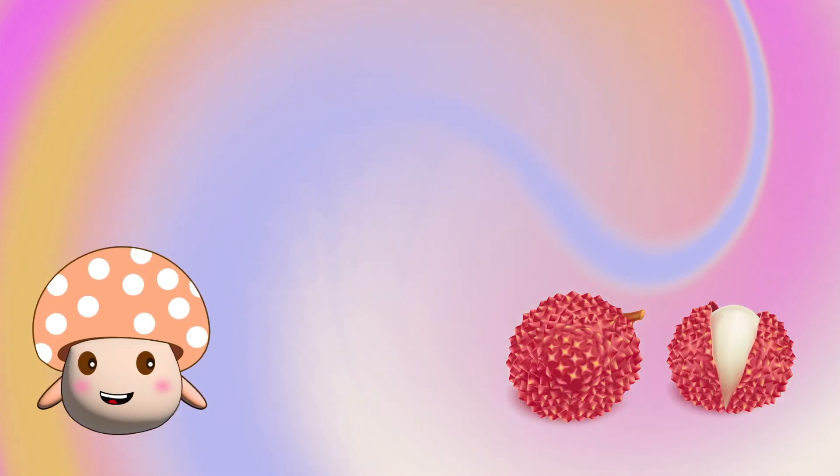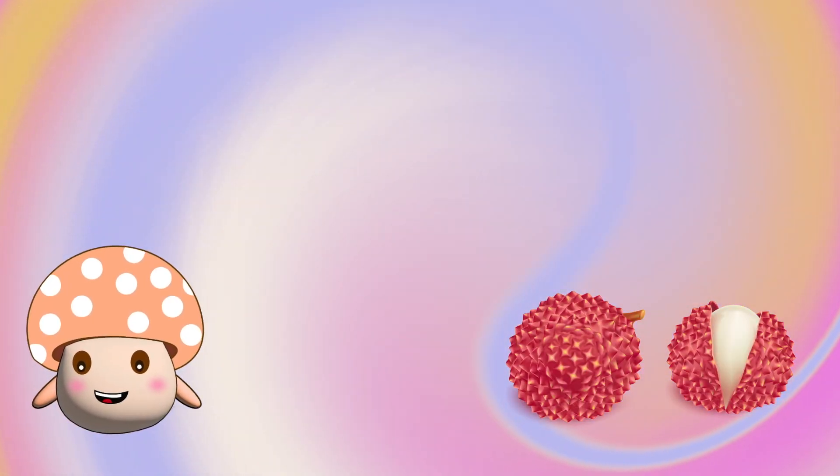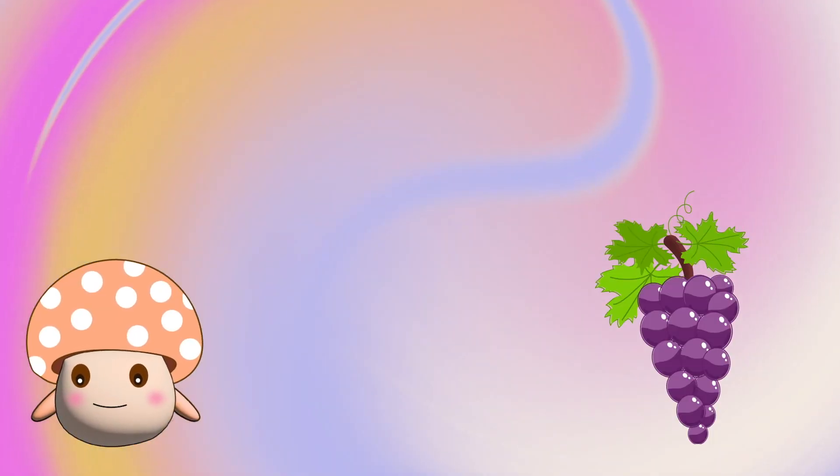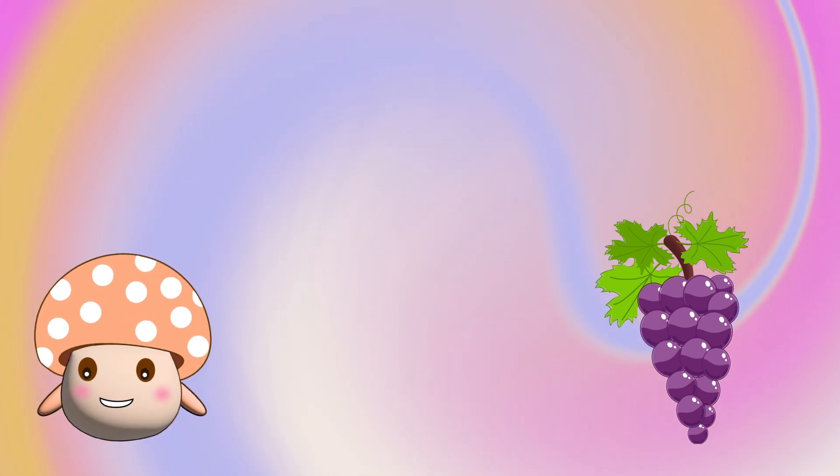That's a mango. With a unique color. White and red. That's a lychee. That's a kiwi. I love kiwi. They're rounded and juicy. These are grapes.